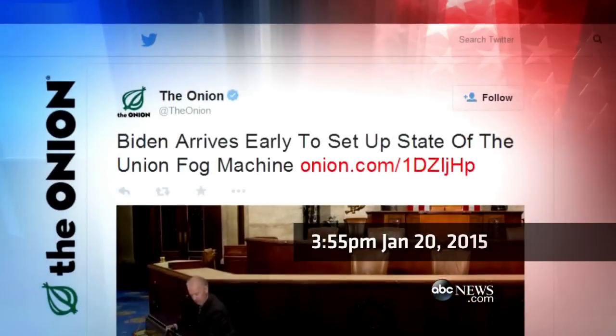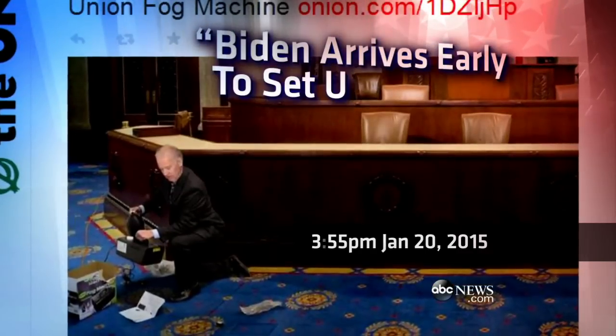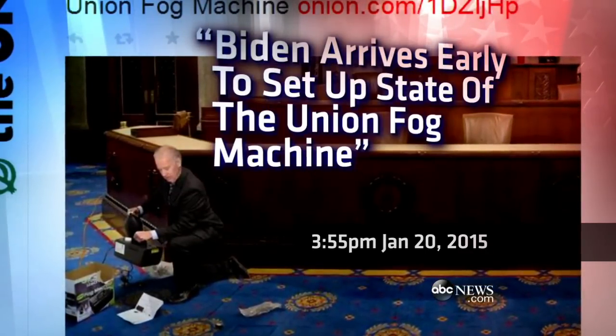At 3:55 today, a tweet from the comedy site The Onion. Headline: Biden arrives early to set up State of the Union fog machine.